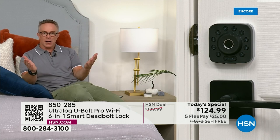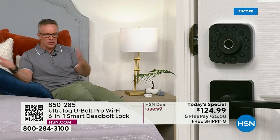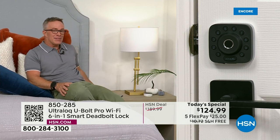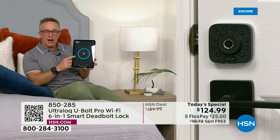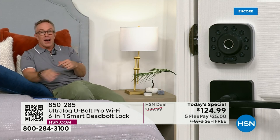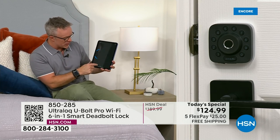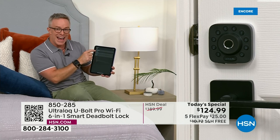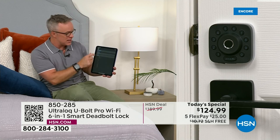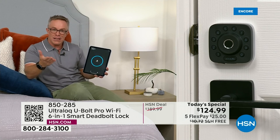Late at night, falling asleep, I'm wondering if the door is locked. I don't have to get out of bed — I just check my phone or tablet. The free app works on both Android and Apple. I can see that it's locked and go back to sleep. Even on vacation I can check. There's a log showing who came and went, how they entered — by code or fingerprint. You can add 50 users and 100 fingerprints.